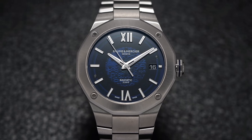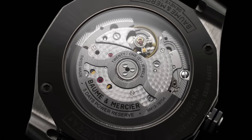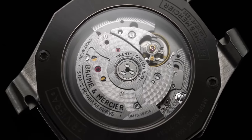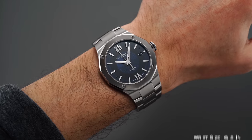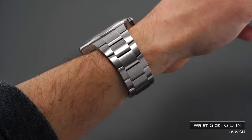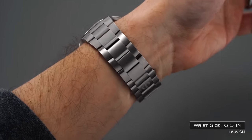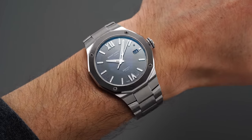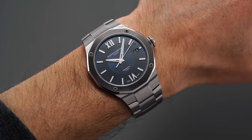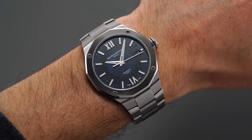One final honorable mention: the Baume & Mercier Riviera Baumatic, which has the Baumatic movement with a 120-hour power reserve and COSC certification — a class-leading movement for the price. It has an integrated bracelet look, so if you like that styling at this price range, I'd say it's probably a leader. Also 100 meters of water resistance, a do-it-all style watch, and not overly thick on the wrist.